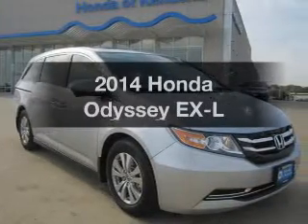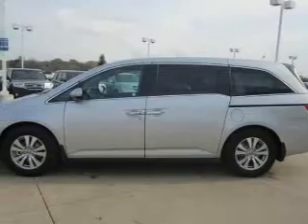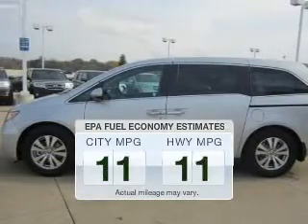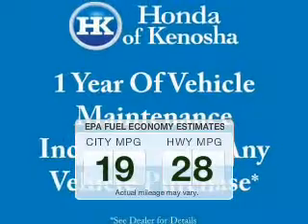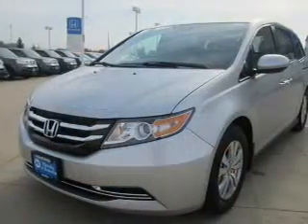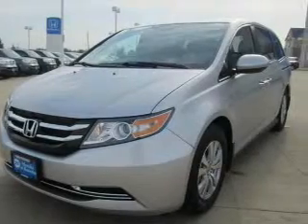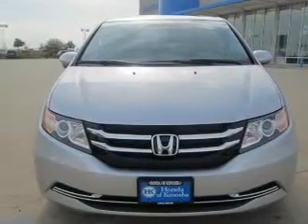Check out this 2014 Honda Odyssey — everything you need under one roof with this great vehicle. Low emissions and good fuel economy are important to you and to the environment. The powertrain includes front wheel drive with a solid 6-cylinder engine connected to a smooth-shifting 6-speed automatic transmission.